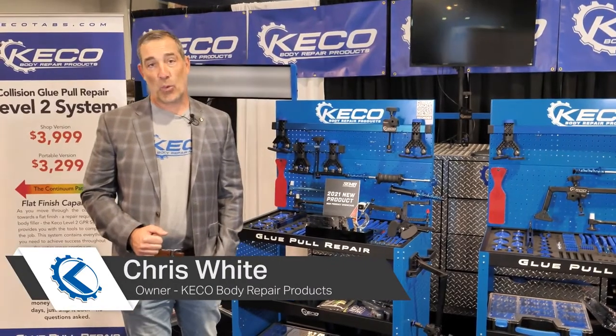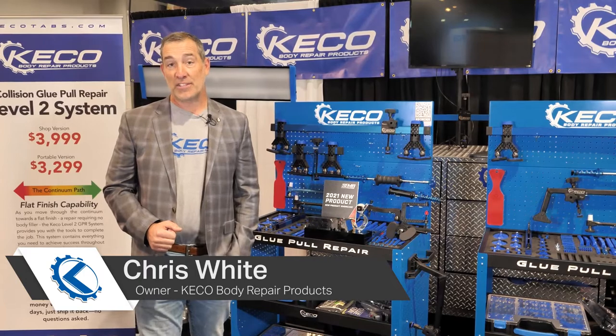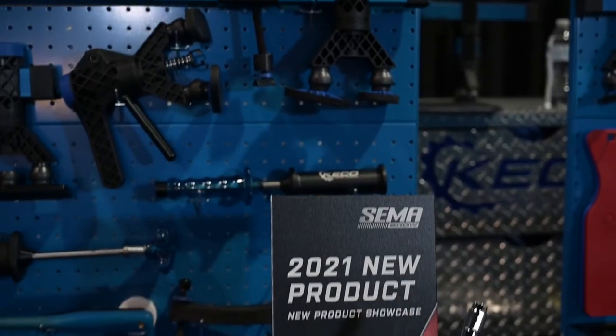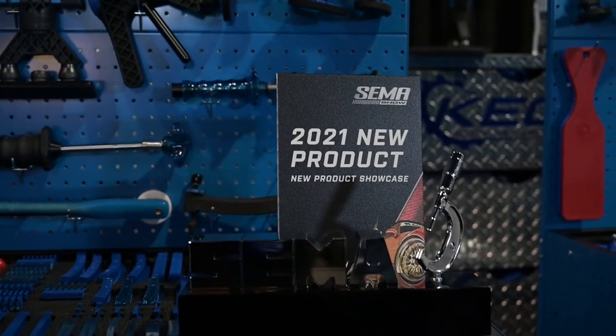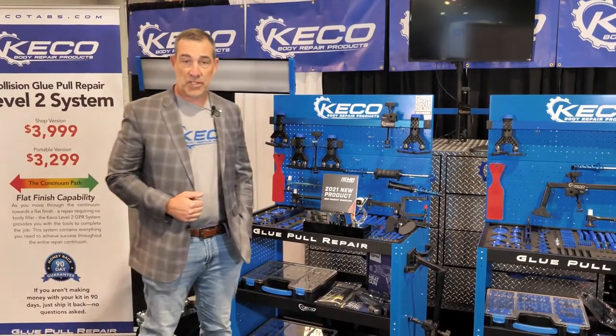Hello everyone, I'm Chris White with Kiko Body Repair Products. We're here at SEMA 2021 and we are excited to have been selected as the 2021 collision and refinish product of the year, and that's our glue pull repair system.